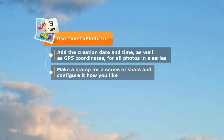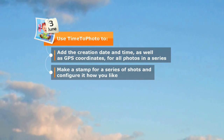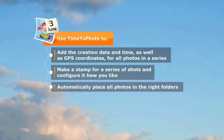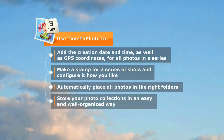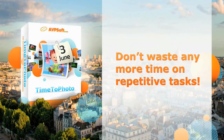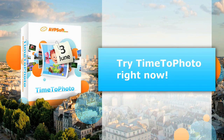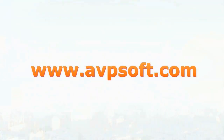Add any stamp to your pictures and configure it to your needs. Completely automate the process of sorting your photos into folders. Keep your photos well organized. You can try the program absolutely free for 30 days. Download Time to Photo right now at www.avpsoft.com.